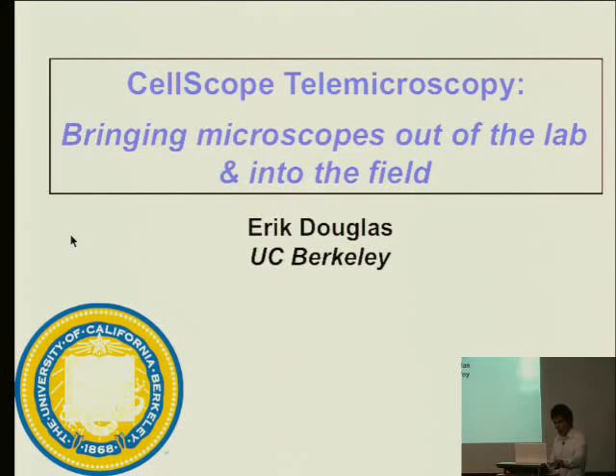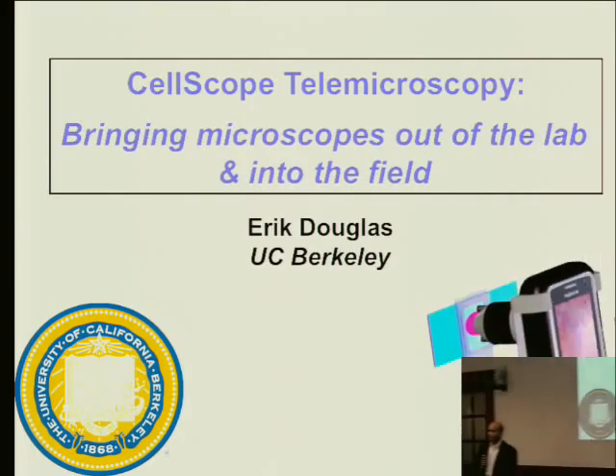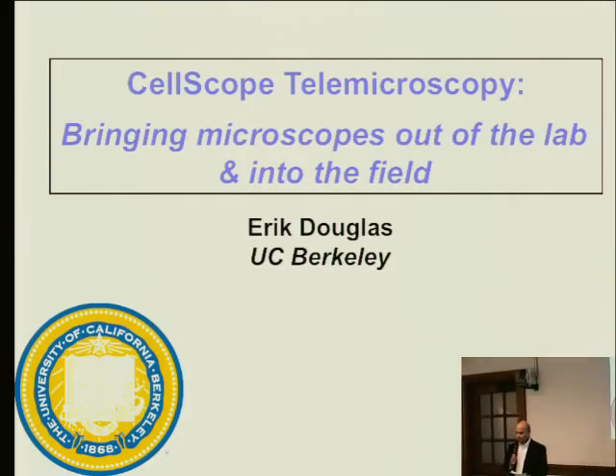Welcome everybody to the Citrus Research Exchange. My name is Ravi Namana. I'm the executive director here for services and for health care. I'd like to thank Infineon for the very nice lunch. This is also being webcast at the other three Citrus campuses: UC Davis, Merced, and Santa Cruz.